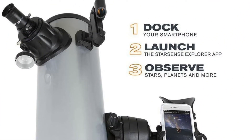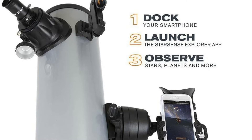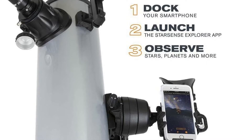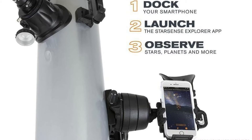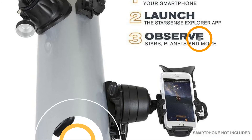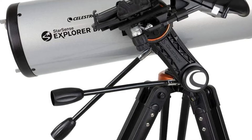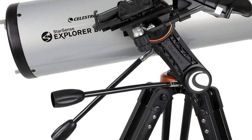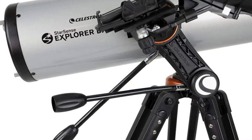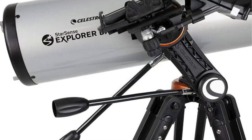It doesn't require internet access or even a cell signal to utilize it, making it an ideal option for exploring spots that are off-grid. It has a night vision mode that turns the screen red to ensure your eyes stay alert to the dark environment. The 130mm objective lens allows sufficient light to observe planets and stars with precision and reliability. Two eyepieces are available: a 25mm lens that gives 26x and a 10mm which provides 65x magnification.